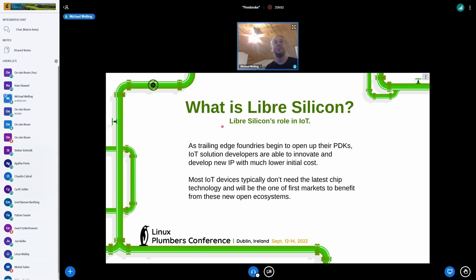What is the role in IoT? Well, these trailing-edge nodes are older process boundaries. They aren't going to be making your flagship SOCs that go in your cellular phone, but they are definitely capable of making microcontrollers and anything in that space.